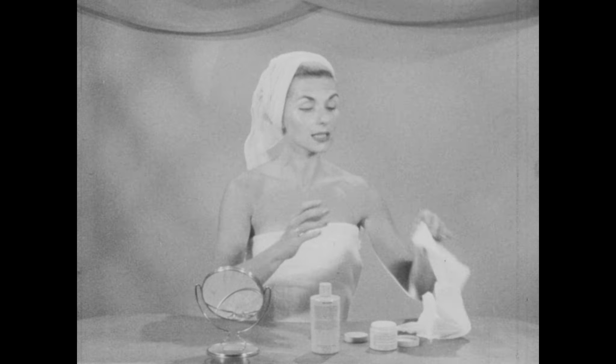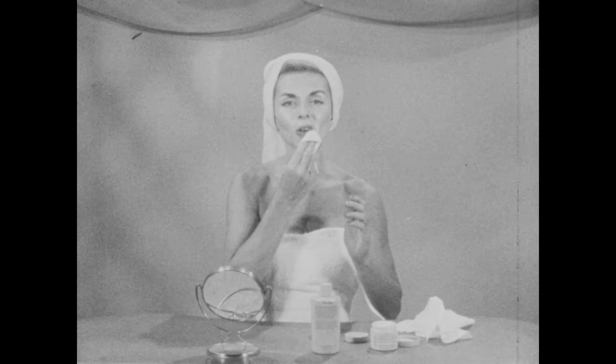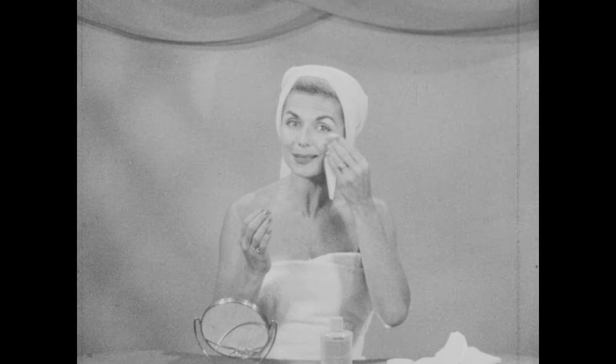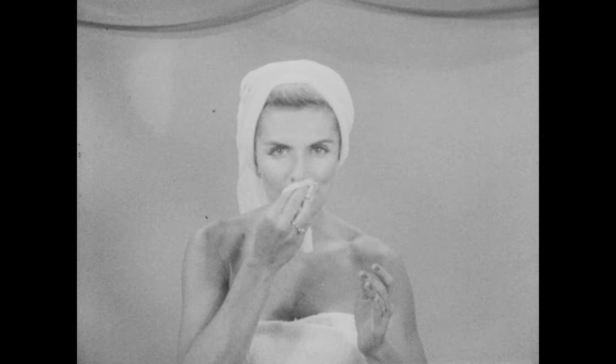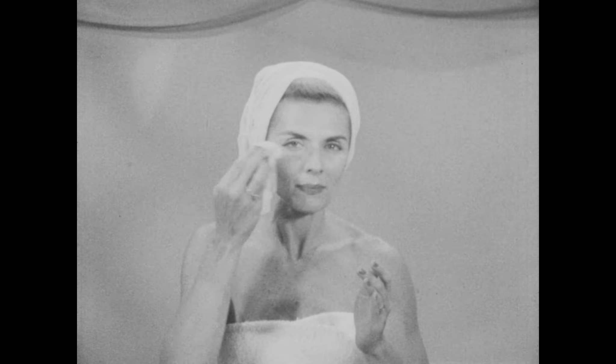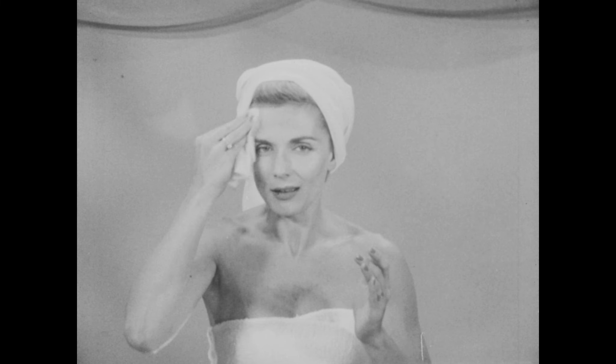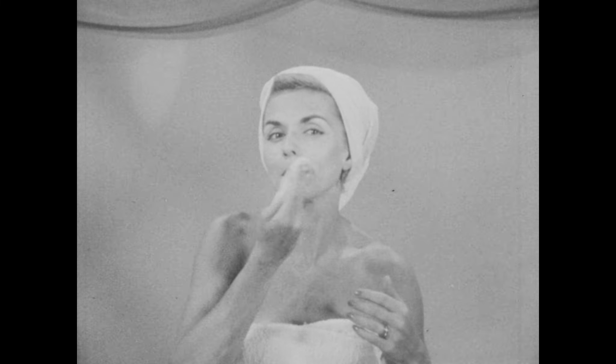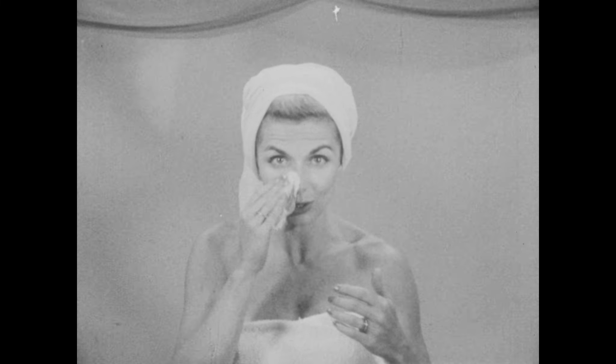Now, this mask does not harden. It can be tissued and removed just as simply as that. You can feel the tingling effects immediately. After you've removed every trace of the facial mask, then you should apply a rich cleansing cream and finish with an astringent.